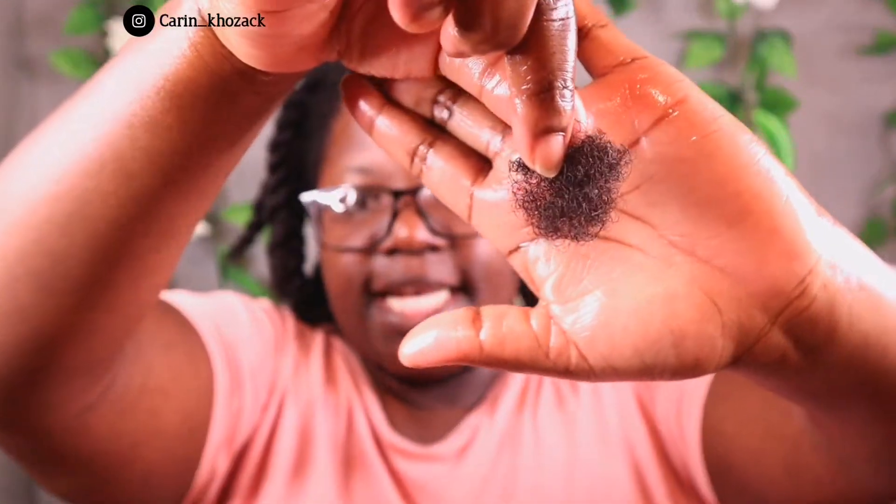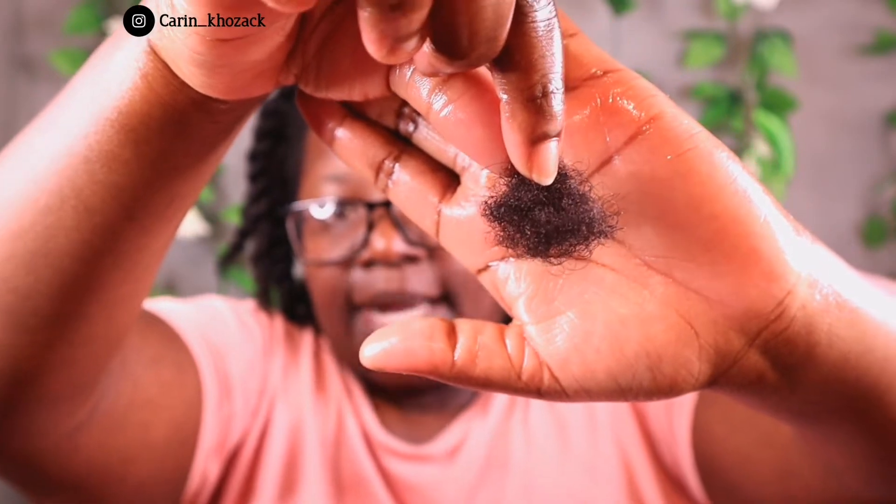I'm going to show you the amount of hair I lost in this process. This is all the shed hair from my entire head — it's minimal, and I'm happy with that. Mind you, my hair is stretched, so it would have been even less if my hair were wet. I have a little breakage visible on my shirt but it's so minimal, nothing to be sad about.